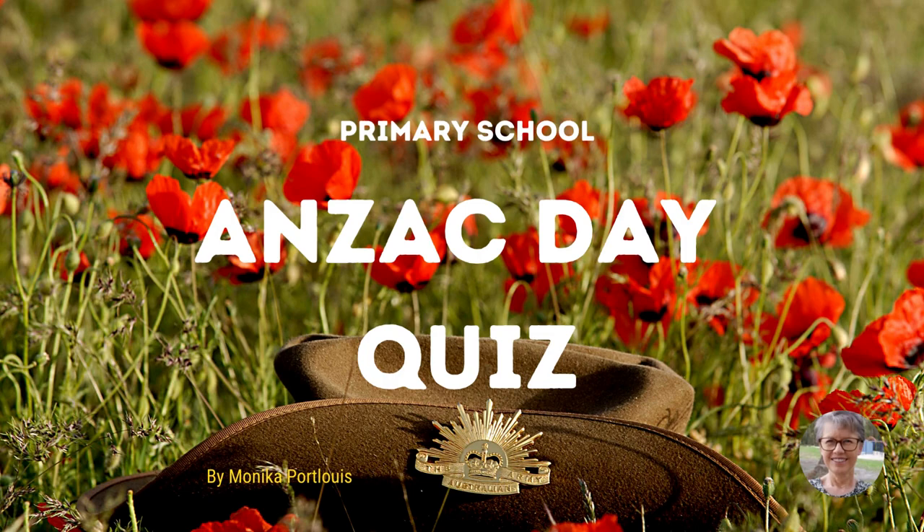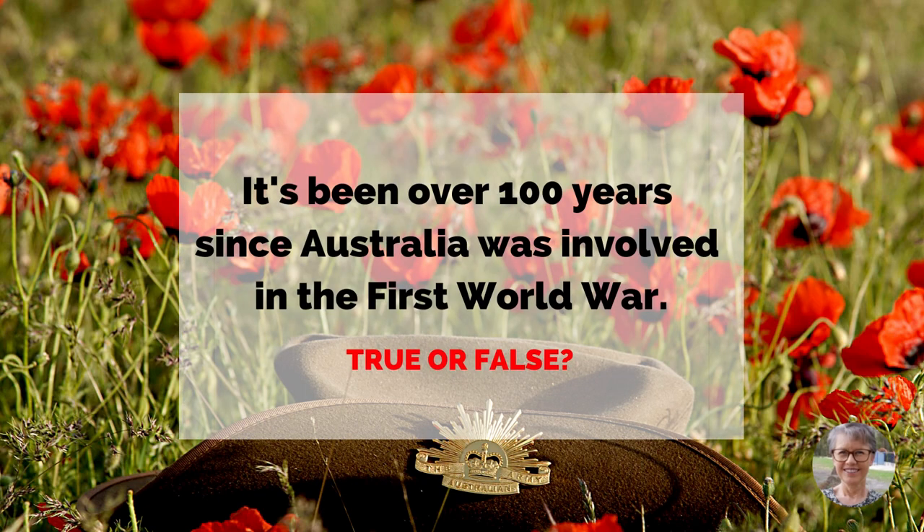This is a video quiz to test your general knowledge on Anzac Day. It's been over 100 years since Australia was involved in the First World War. True or false?